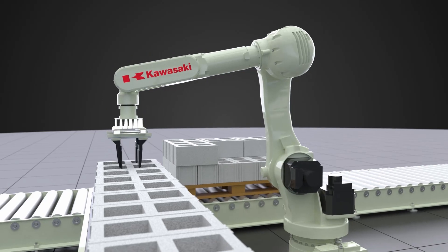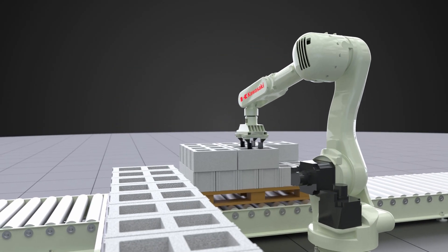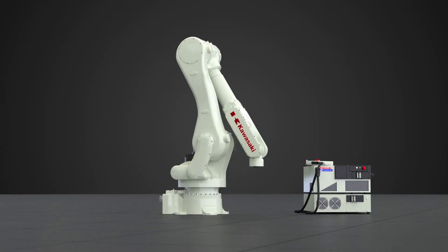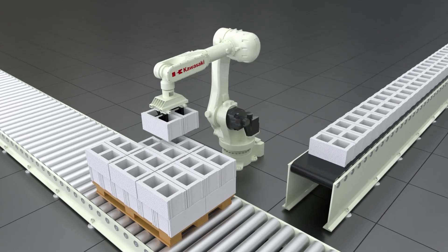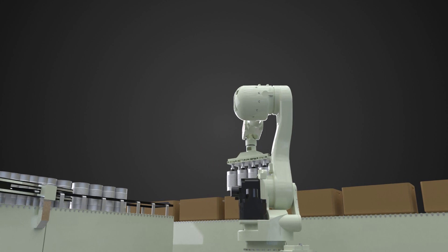The palletizing robot offers industry-leading cycle times, delivering the high-speed operation needed for distribution. Kawasaki's easy-to-use programming environment minimizes setup time, allowing the user to get up and running more quickly. The RD80N is the perfect robot to help companies improve their production line efficiency.